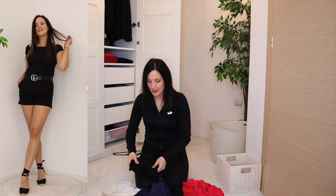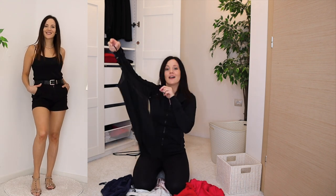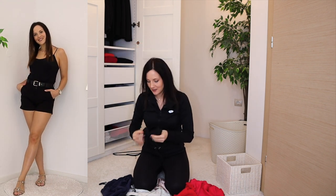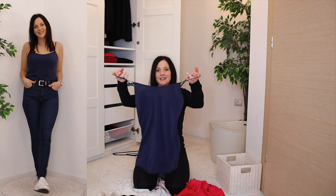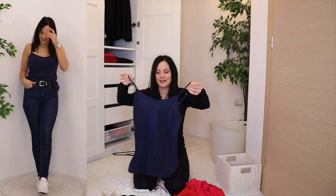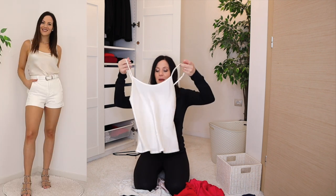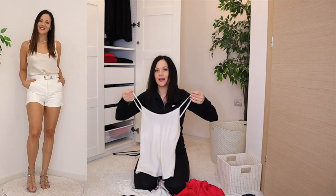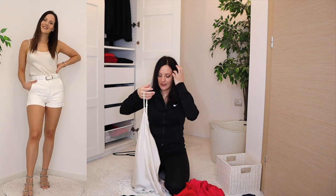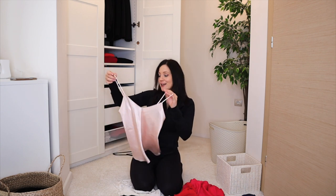Moving to camis: my black cami I wear all the time is staying. The navy cami I put out of my wardrobe — I used to love wearing it with black, but I'm not excited about this color anymore, so my mom might get it. My white cami I wear constantly — it's a bit stained, so this is probably its last summer, but it's staying for now.